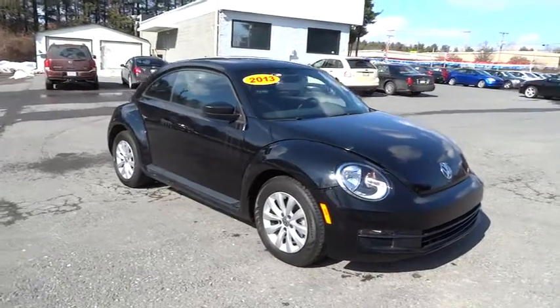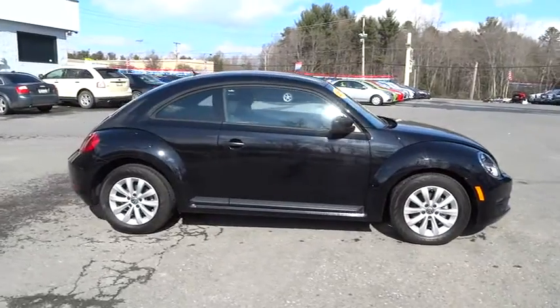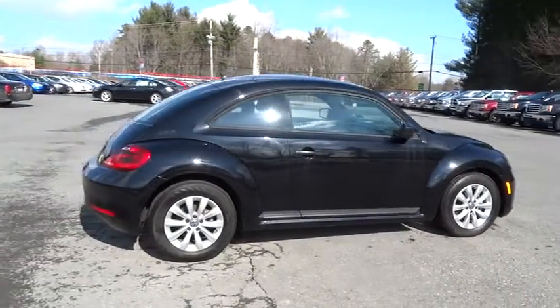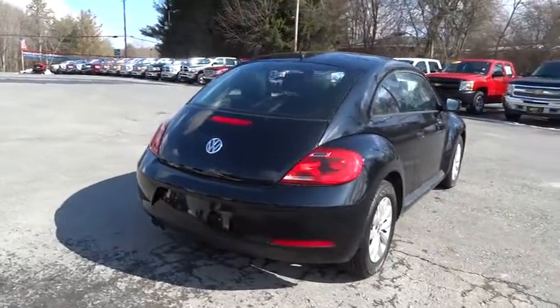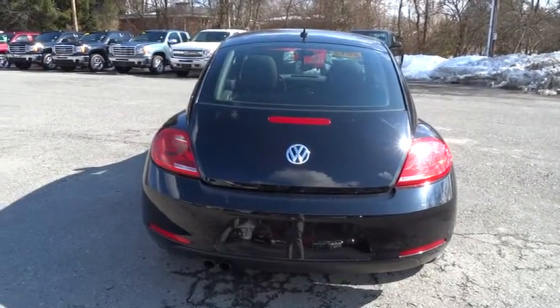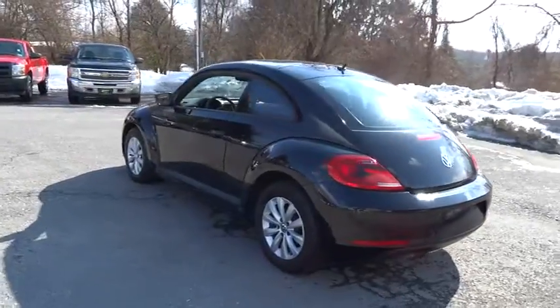The 2013 Beetle Sport. The VW Beetle rekindled the magic of its legendary namesake and became a ray of sunshine in an all too serious car market. The Volkswagen Beetle is among the top 10 best selling nameplates of all time, ranking right up there with the Ford Model T in terms of numbers sold. The design of the Volkswagen Beetle captures the essence of the original bug.